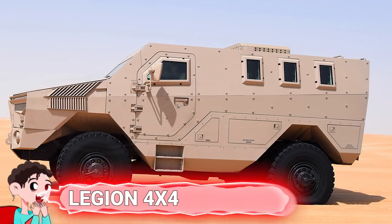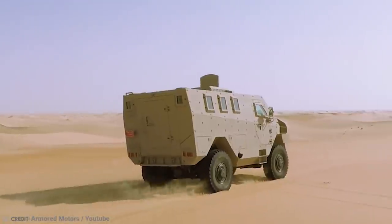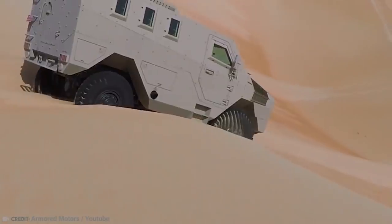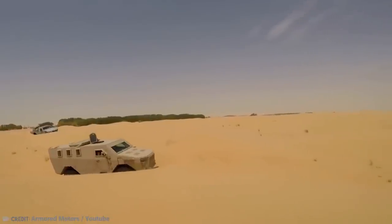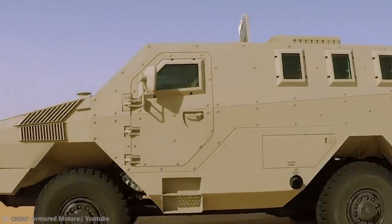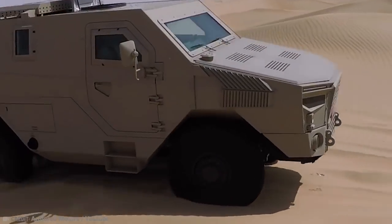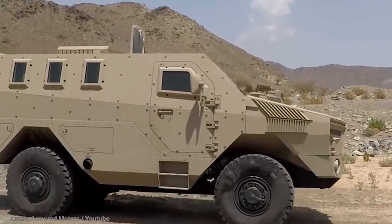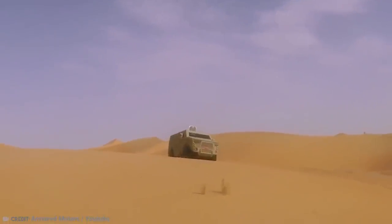Number 3: Legion 4x4. Legion or legend — you decide. This armored 4x4 military vehicle is pretty legendary. It's a mine-resistant and ambush-protected vehicle brought to the military market by Isotrex, based in the United Arab Emirates. It was first unveiled at the 2017 IDEX International Defense Exhibition and definitely gained a lot of attention. It has a heavy-duty military chassis for difficult climates and terrains, yet it remains comfortable for the crew. It also offers plenty of protection against both mine threats and ballistics.